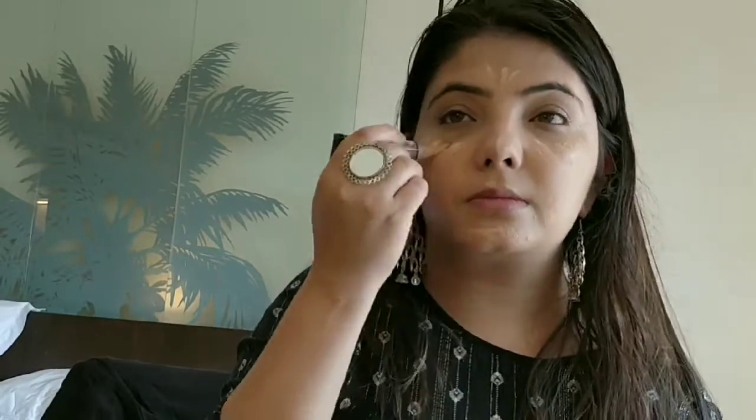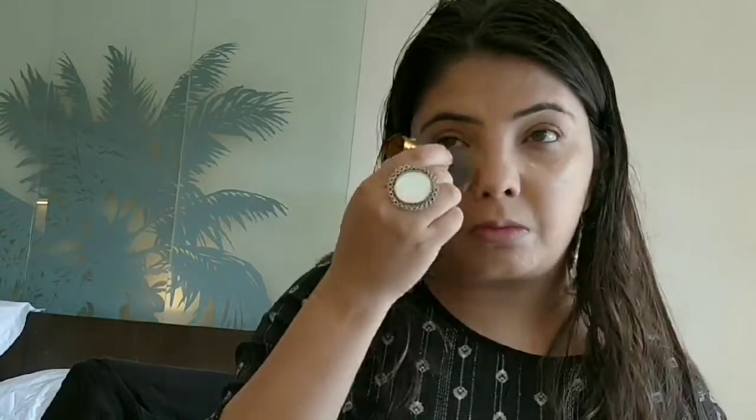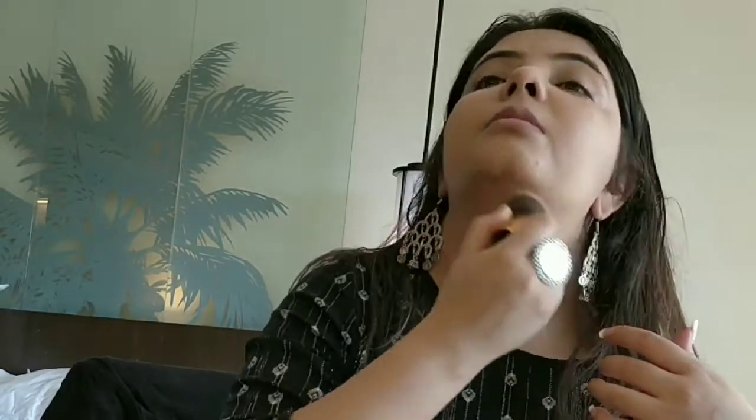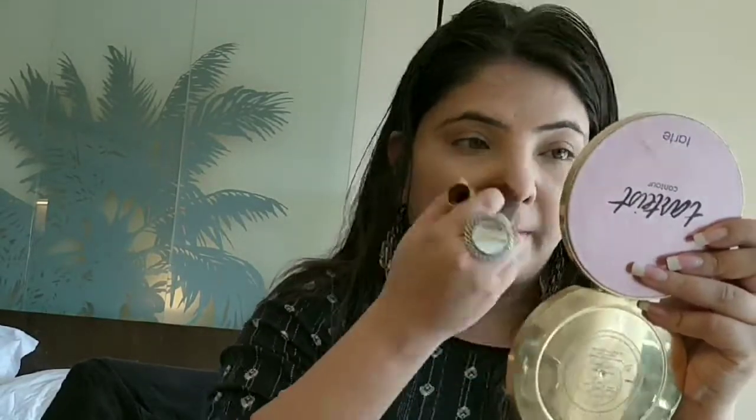Now I'm using my LAPRO concealer and I am highlighting all the highest points of my face. Honestly guys, the foundation which I used was really good — it made my skin really, really beautiful and I was loving that foundation at that moment.